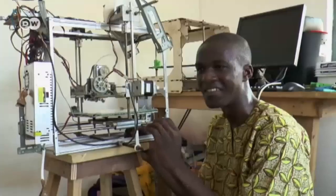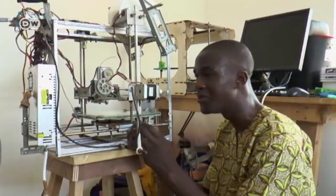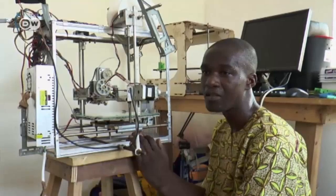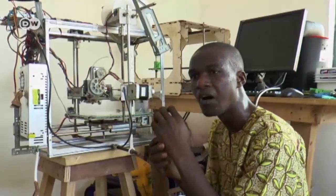It took six months in all. It was a lot of work. I had to keep trying things out to see what components fit, and if something didn't work, I needed another replacement part or had to make something myself.